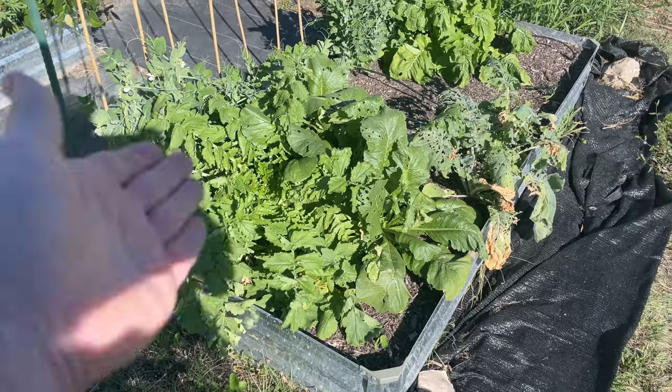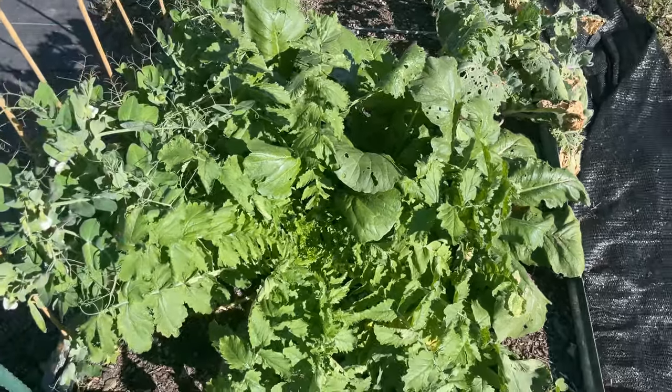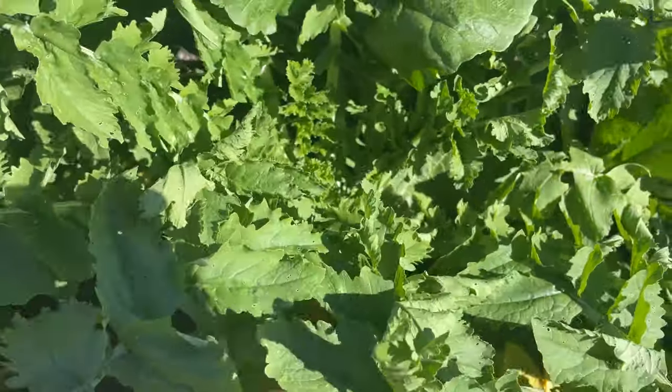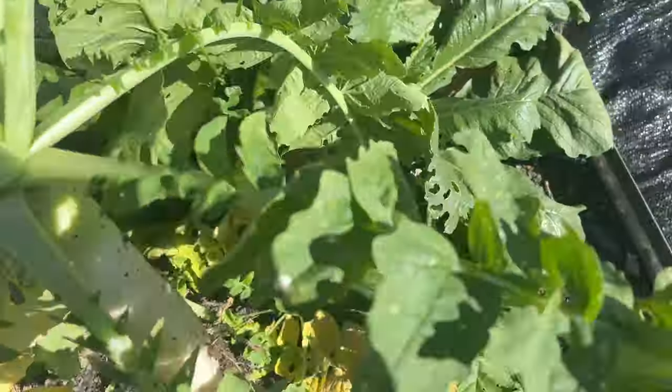Welcome back to the Daily Grind, everyone. Today is harvest day for this daikon radish. Unfortunately, I only got one of these, I think. But look at it — it's sticking up out of the ground. This is ready. And I'm actually currently making a stew, so let's see how this did.